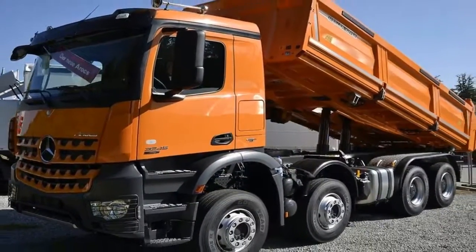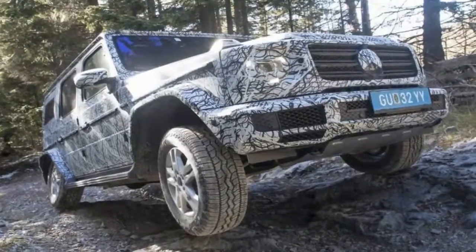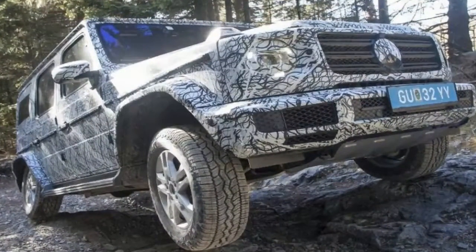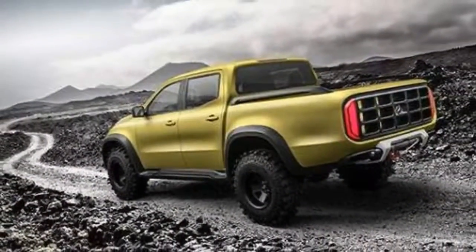Tesla is not your average automaker in many ways, including how the company avoids the traditional model year designations and model year updates. Instead, Tesla prefers rolling out over-the-air updates and adding and dropping powertrain variants throughout the vehicle's life cycle.